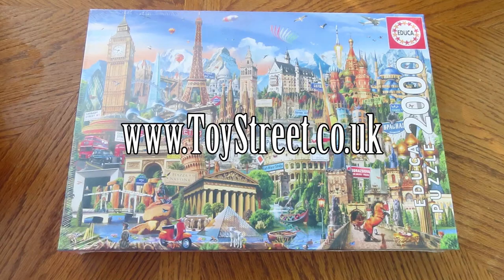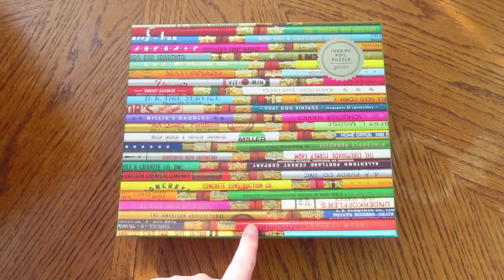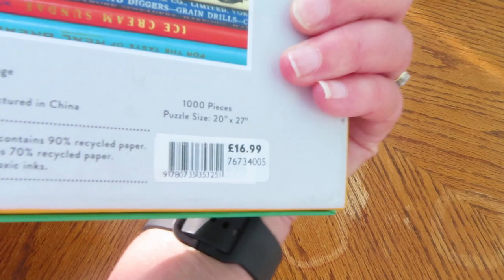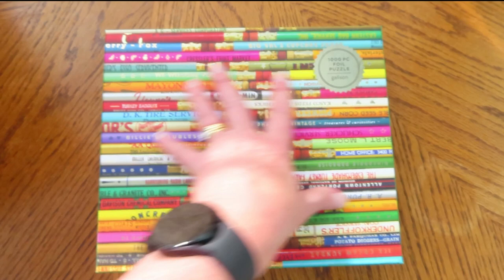Then this one is Pencils. This was in John Lewis and it was reduced from £16.99 to £6.50. So I ordered this online and picked it up when we went shopping on Saturday. It's all brand new, all sealed, and it's pencils — but two worlds collide. This is a thousand-piece foil jigsaw by Galison. I've never done a Galison jigsaw, so that'll be interesting to see what the quality of those are like.